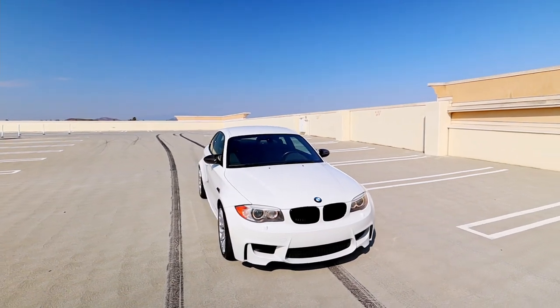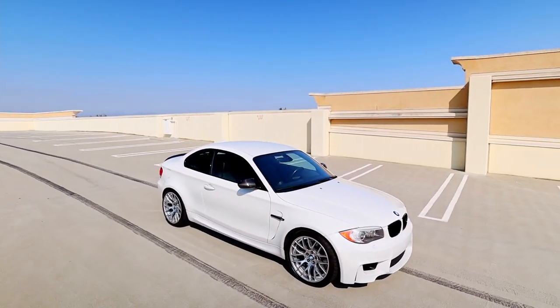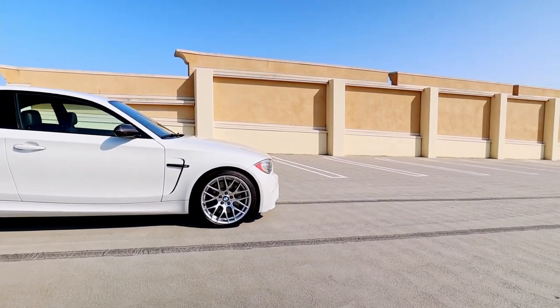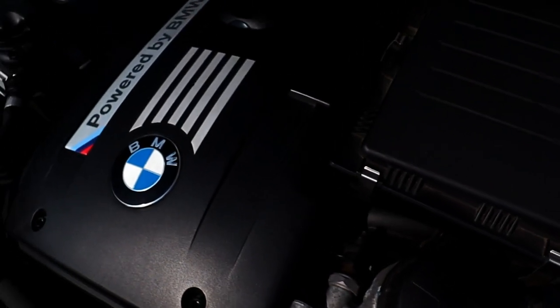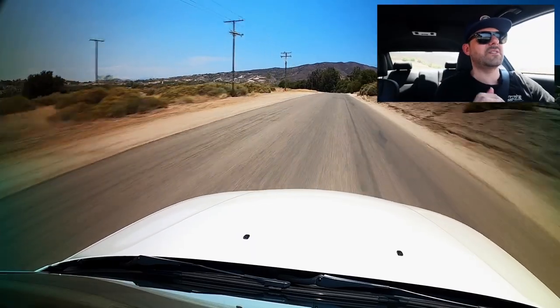Only 700 of those cars made their way to the U.S. market. It was $47,000 brand new and now they're upwards of $60K for a 10-year-old car. Rightfully so — I would still pay $60K.